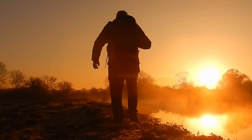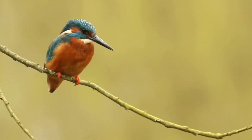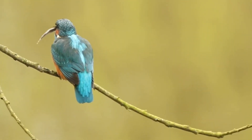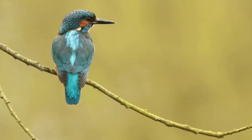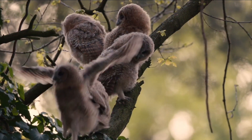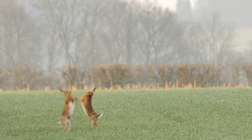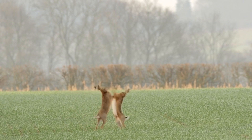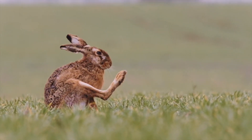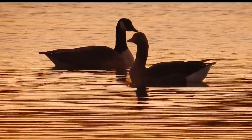Sometimes to see this wildlife you have to be up before dawn, just like I'm doing here. So many varieties of animals call the Nen Valley their home and I'm happy to share it with them.